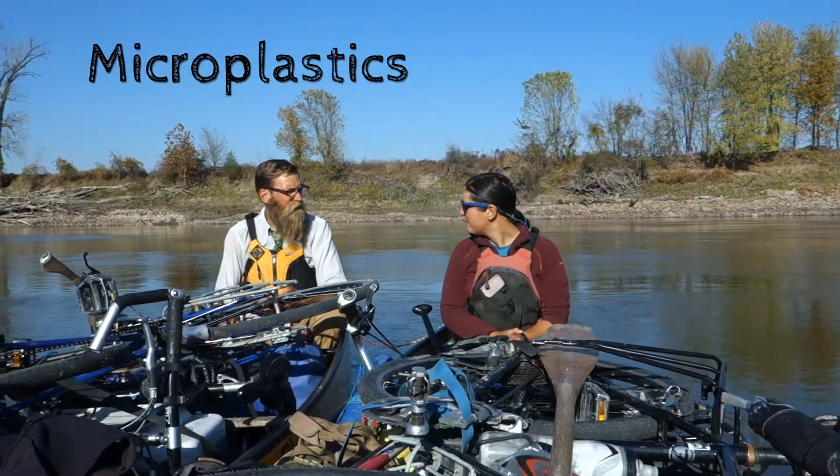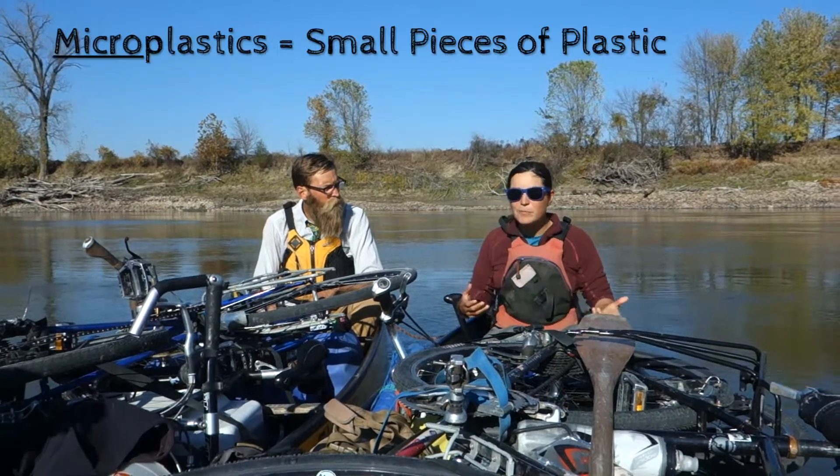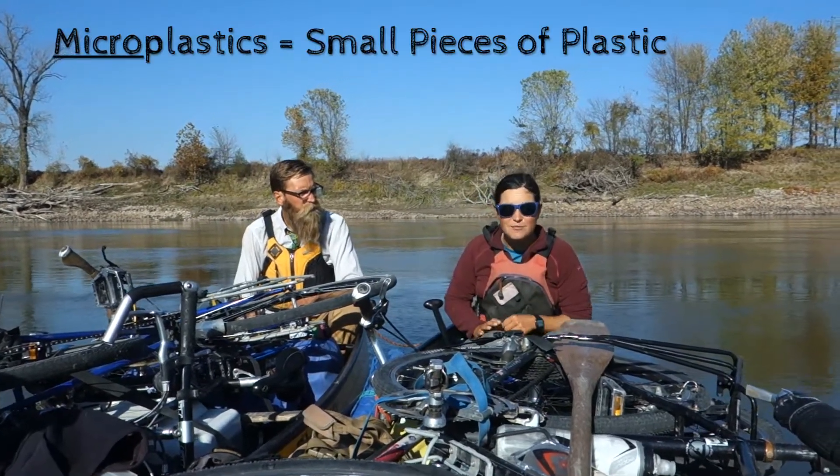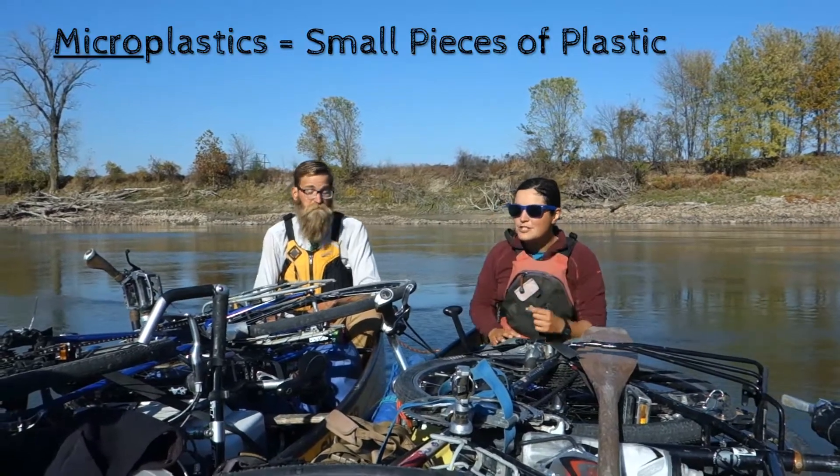What are microplastics? Well, micro means small, and so microplastics are just really, really tiny pieces of plastic. In fact, they're so small you can't even see them with the naked eye — you have to use a microscope.